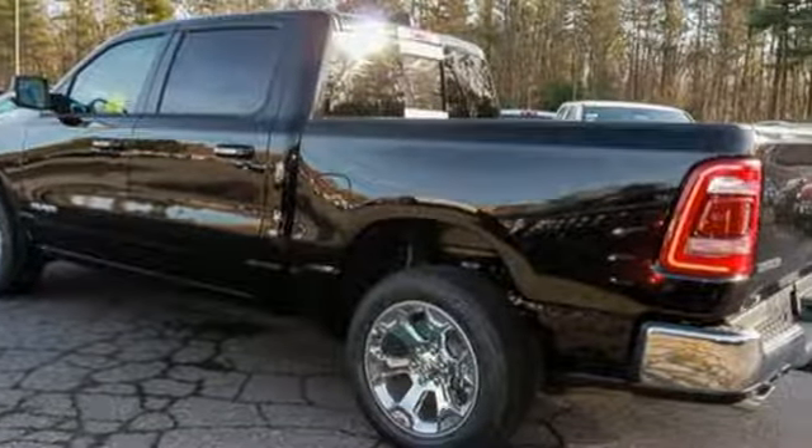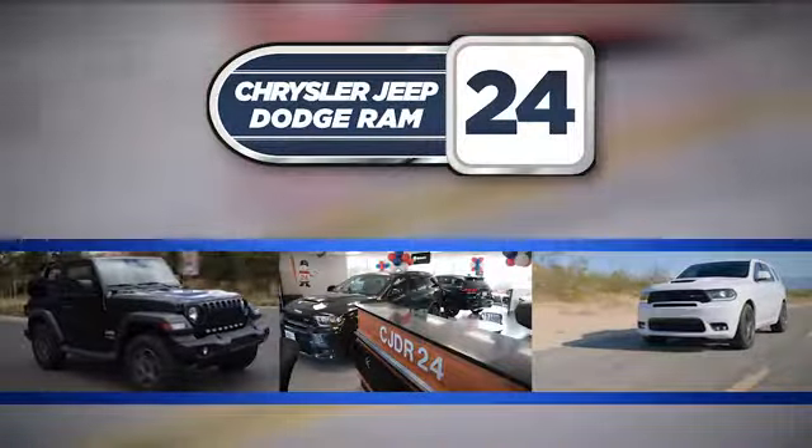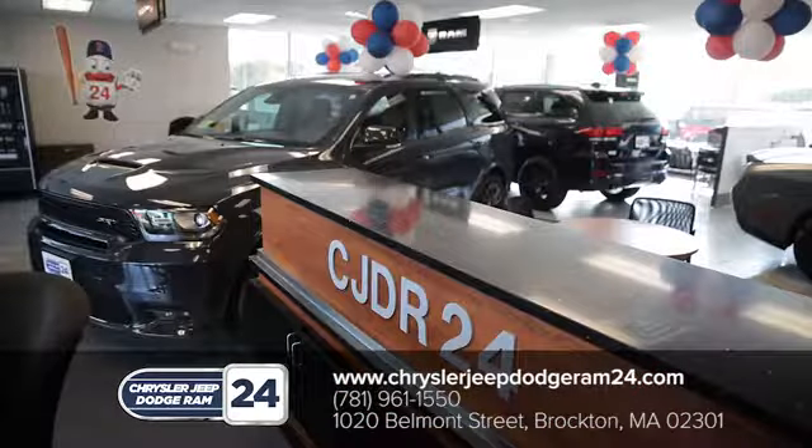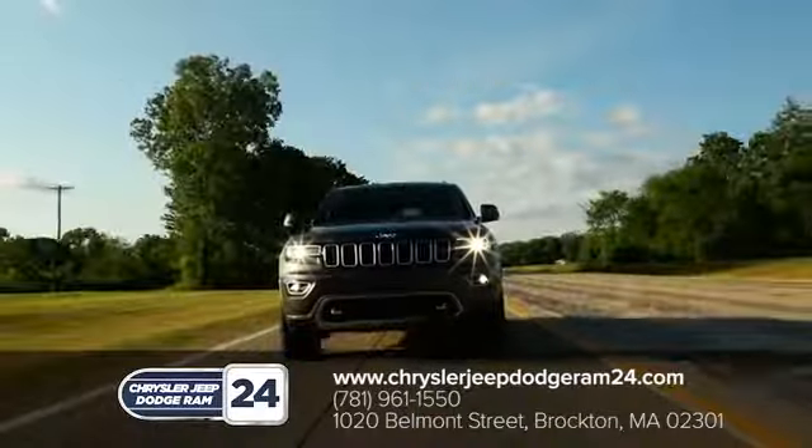There's even more to see in person. Take it for a test drive today. Chrysler Jeep Dodge Ram 24. As a family owned and operated dealership, we make sure every customer has the best car buying experience possible.